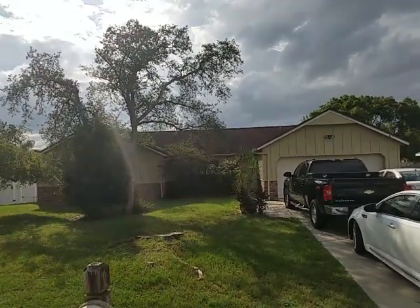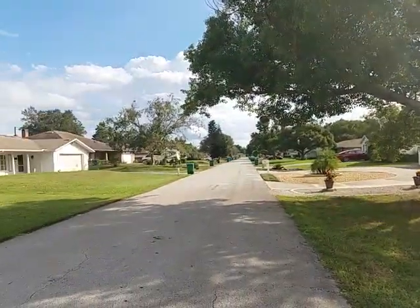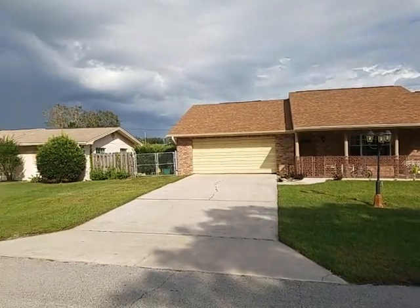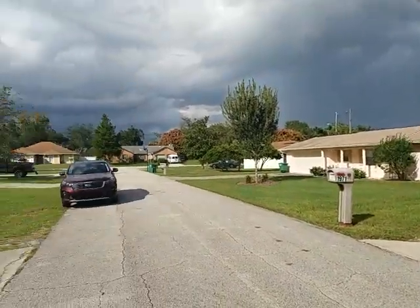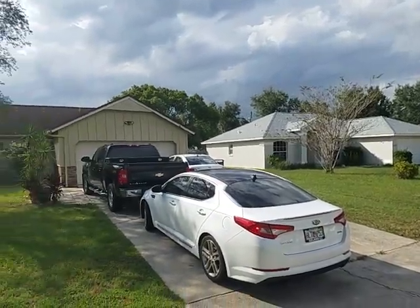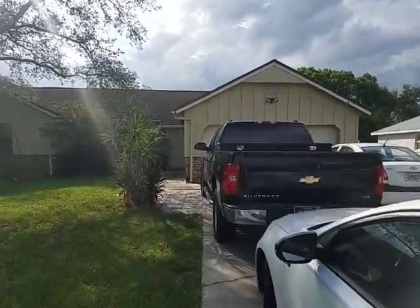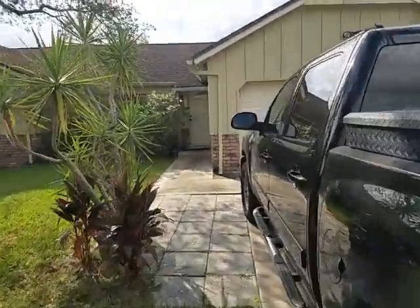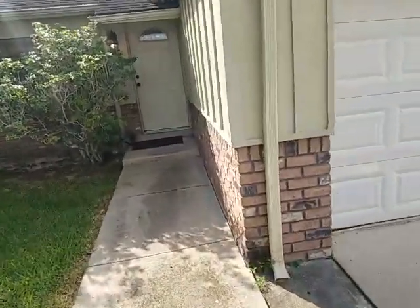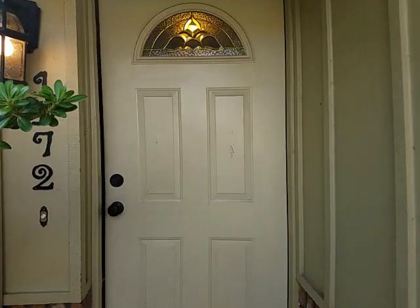You can hear the wind rustling the leaves and the trees. We're just going to take a quick spin around so you can see who your neighbors are going to be. And we'll go ahead and head on inside. Here we are at the front door — welcome home to your new home.